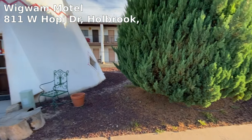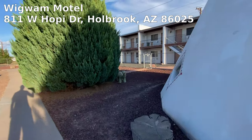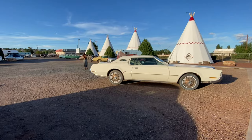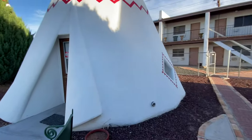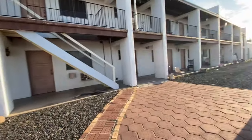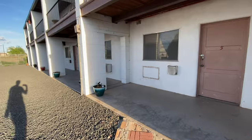Here we are at the Wigwam Motel. She said we have to go through this gate here. It's obviously a very interesting place. A lot of vintage vehicles around, and I suppose you can also stay in one of these tents or whatever it is. We're in room number one, she said. So let's go check it out.